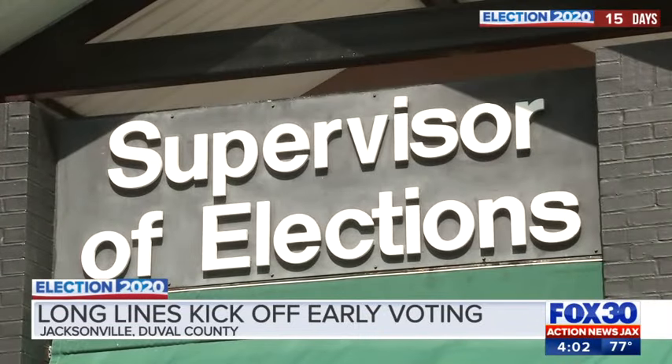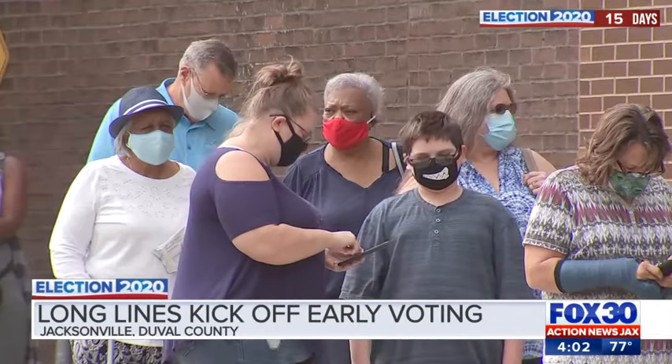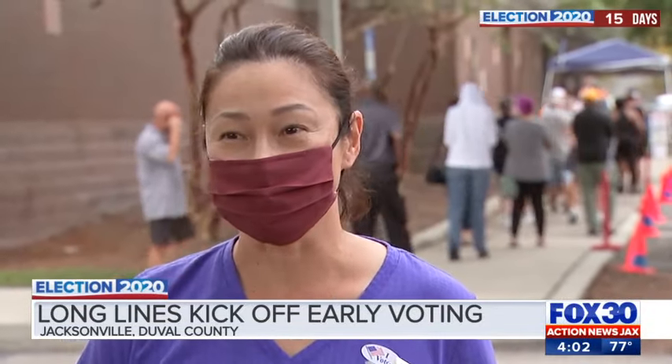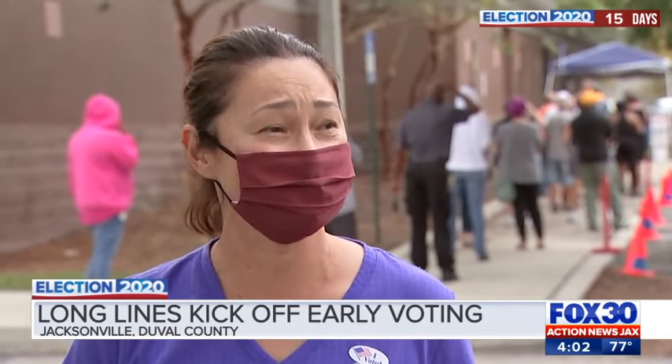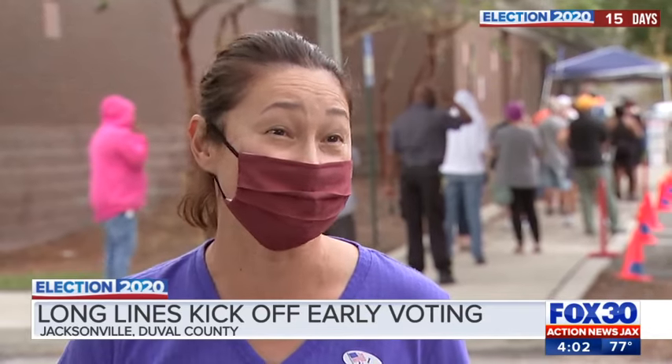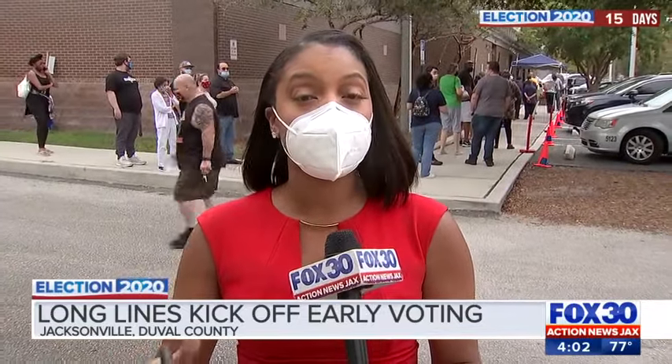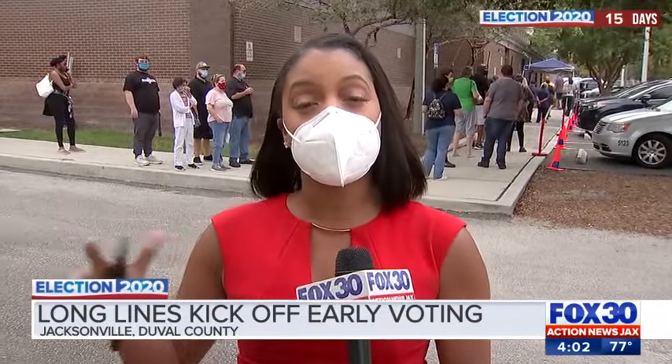The supervisor of elections said lines started at 6 this morning and voting has been consistent all day. I talked to an older gentleman and I was saying, you know, it feels like it's going to rain, and he said, 'Ma'am, I don't care if it's snowing, I'm still going to wait.' I've been in constant communication with the supervisor of elections throughout the day, emailing and texting, and so far they tell me they haven't come up against any problems. So far, more than 1,000 ballots have been cast here at Regency.